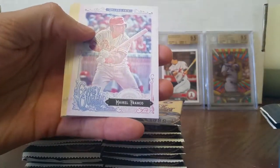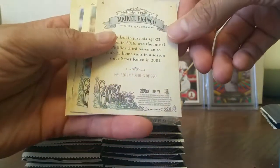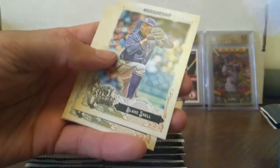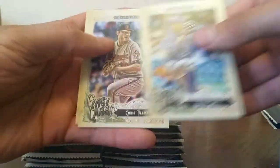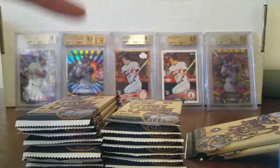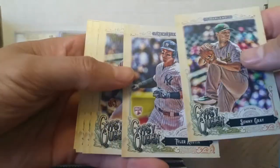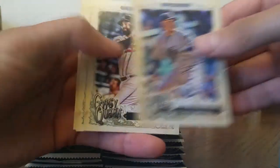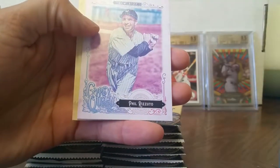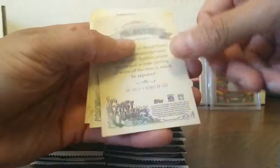Here's a Franco — looks like a short print, it's like a variation, kind of discolored. Let's see what you got JJ. Alright my son — Tyler Austin rookie. The King. And we got a Bill Rizzuto, another one of these discolored ones.